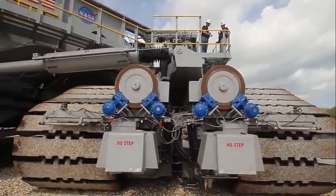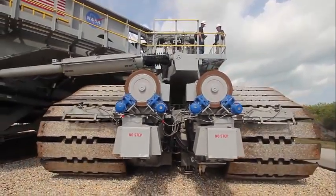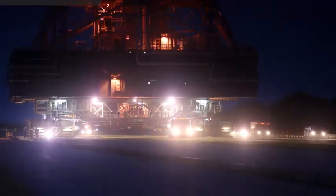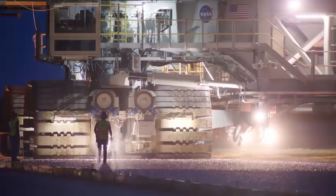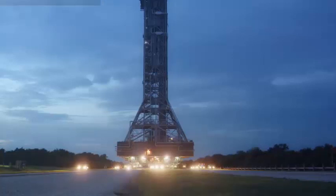Engineers have conducted a series of incremental tests with CT-2 to prepare for the first integrated flight test of NASA's SLS and Orion spacecraft, known as Artemis I. NASA has tested different rollout variations and combinations as each modification was completed.